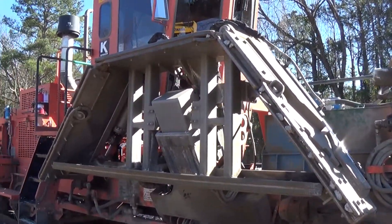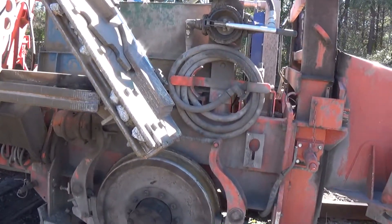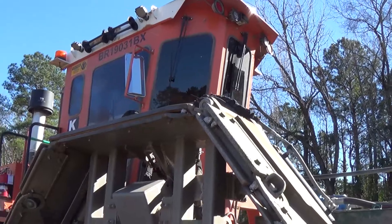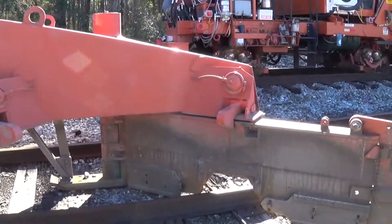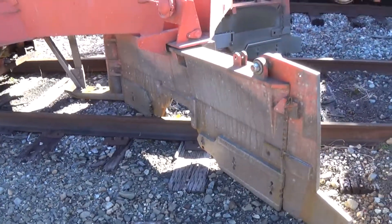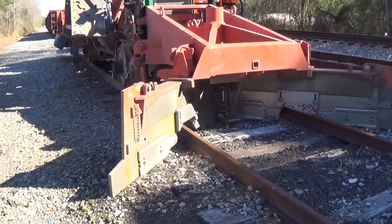Looks like those things come down. You can see some rock stuck up in the edge of it — it's ballast, but granite. So it must go along and then use these things to smooth it out.